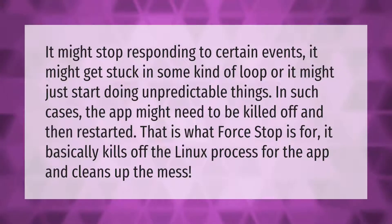It might stop responding to certain events, it might get stuck in some kind of loop, or it might just start doing unpredictable things. In such cases, the app might need to be killed off and then restarted. That is what force stop is for — it basically kills off the Linux process for the app and cleans up the mess.